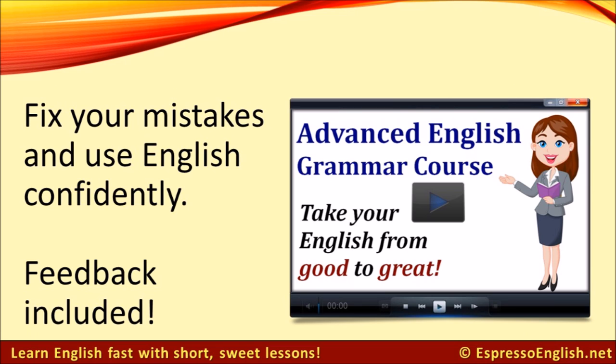If you'd like to correct your mistakes and learn to use English more confidently, check out my Advanced English Grammar course, which will take your English from good to great. It includes feedback on writing tasks, which are included with every lesson. Click on the link in the video to learn more.